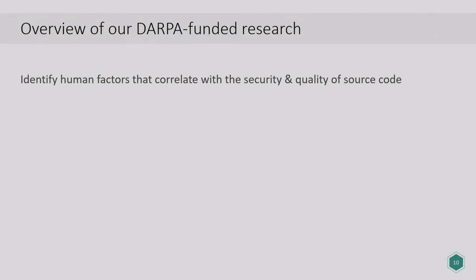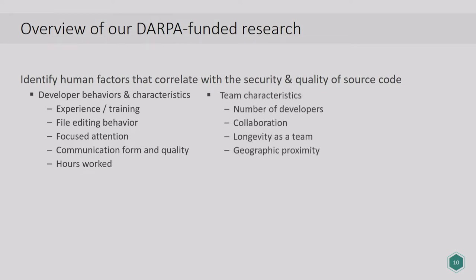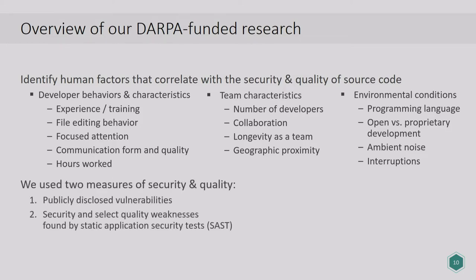We wanted to identify human factors that affect code quality and code security. Specifically, we were interested in developer behaviors and characteristics like their experience, training, how they edit files, and how much attention affects their coding practices. We also wanted to look at team characteristics such as team size and how team members collaborate, and work conditions — for example, do human factors play a different role in open source versus proprietary code development, and how do interruptions affect developers? These are what we call the human factor predictors — things we wanted to study and observe their effect on code quality and security, which we call the outcome measures.